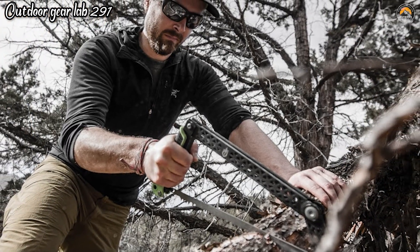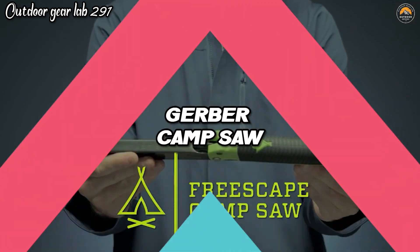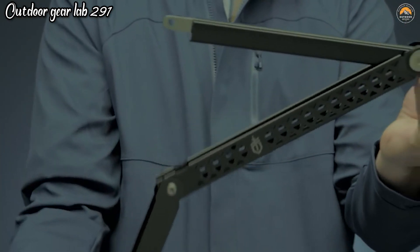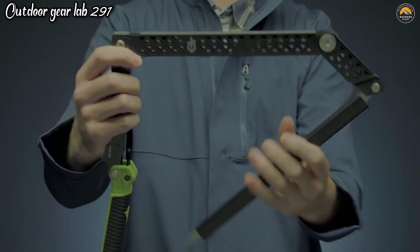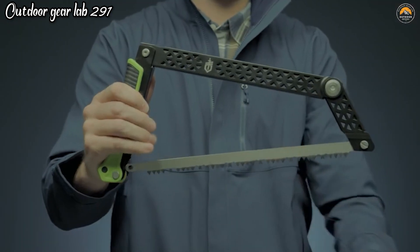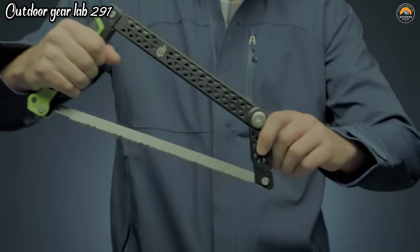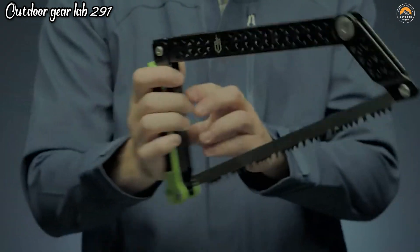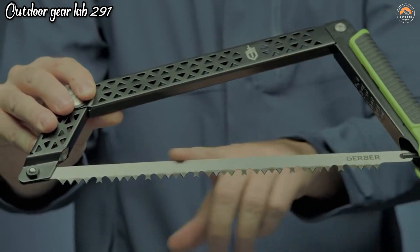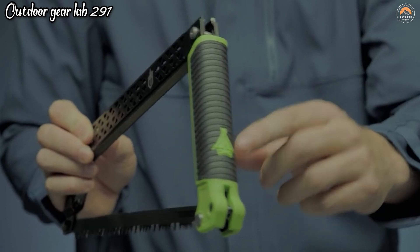Gerber Freescape Camp Saw. The Gerber Freescape Camp Saw is a must-have tool for outdoor enthusiasts and campers. Its clever design and exceptional functionality make it an essential companion for any adventure. This folding saw features a 12-inch blade that effortlessly slices through branches and logs, allowing you to quickly gather firewood or clear trails with ease. Its innovative design includes a safety locking mechanism that keeps the blade securely in place when not in use, ensuring safe and convenient storage in your backpack.